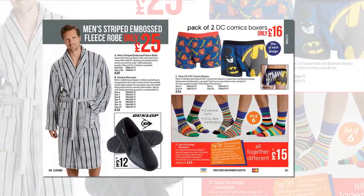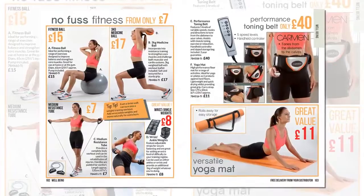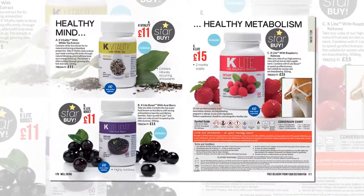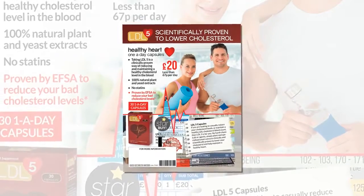The brand new fitness section features weights, a yoga mat and a body toning belt by Carmen. Wellbeing adds essential capsules for mind and body and includes LDL-5, an all-natural treatment that's scientifically proven to lower cholesterol.